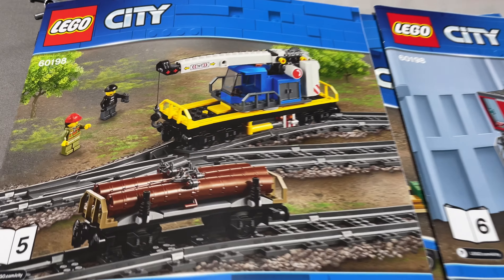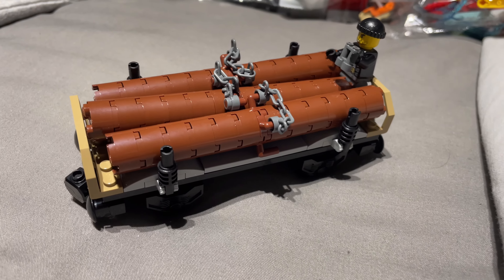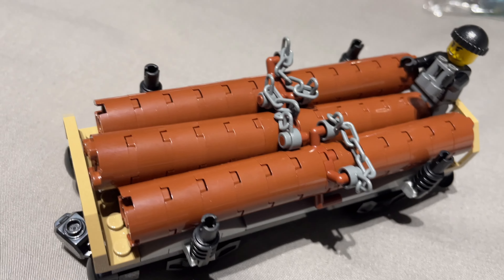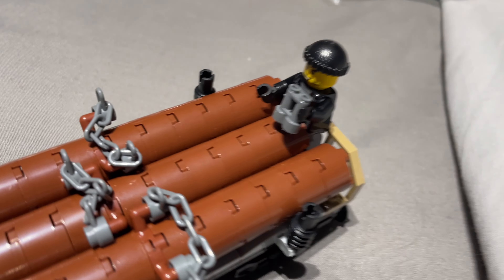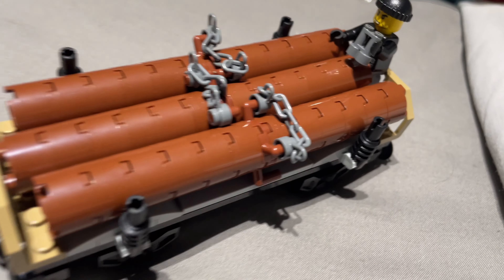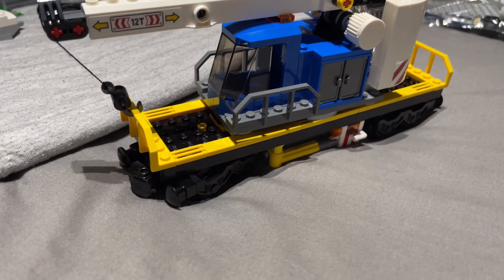We've got two instruction booklets left and four things to build - the logging truck and the crane car. I've finished the little logging car, although the logs look a little bit plain and they were so awkward to try and fit all three - that one's kind of popping up because it wants to just pop out. The instructions tell you to put the crook here with his binoculars, so I guess he's scouting out the place to see what's worth stealing - I don't think it's the logs! And now I've finished the crane car.